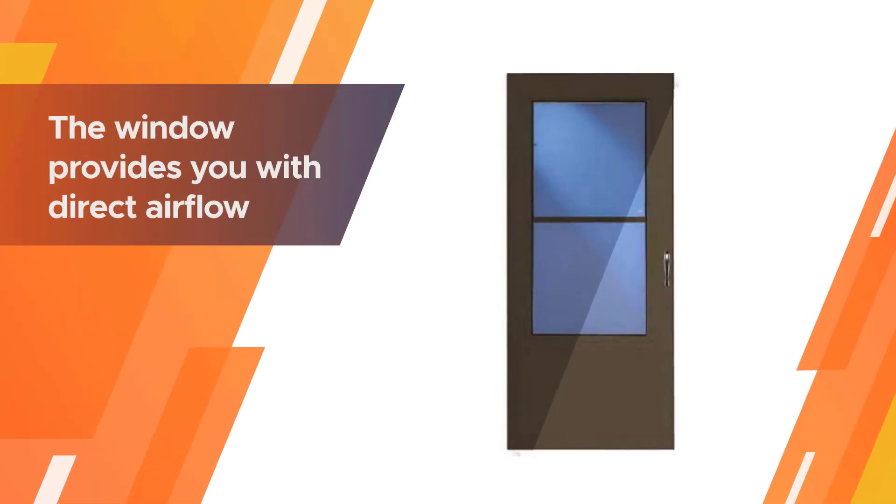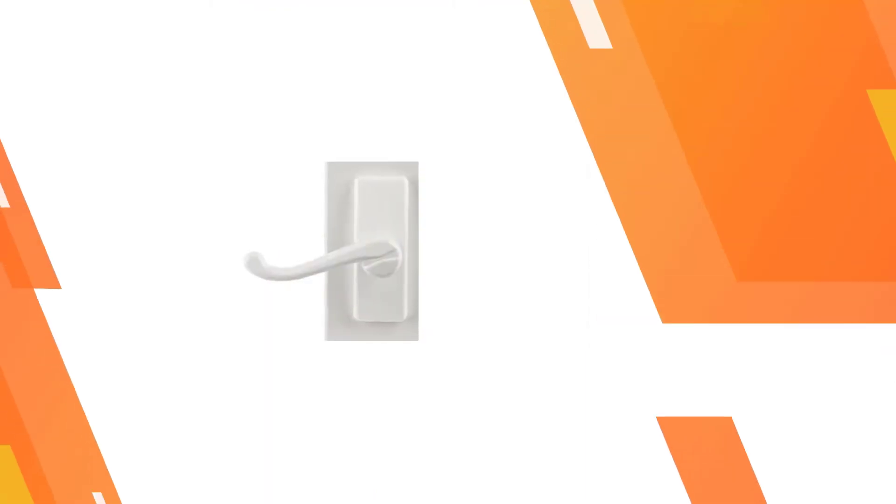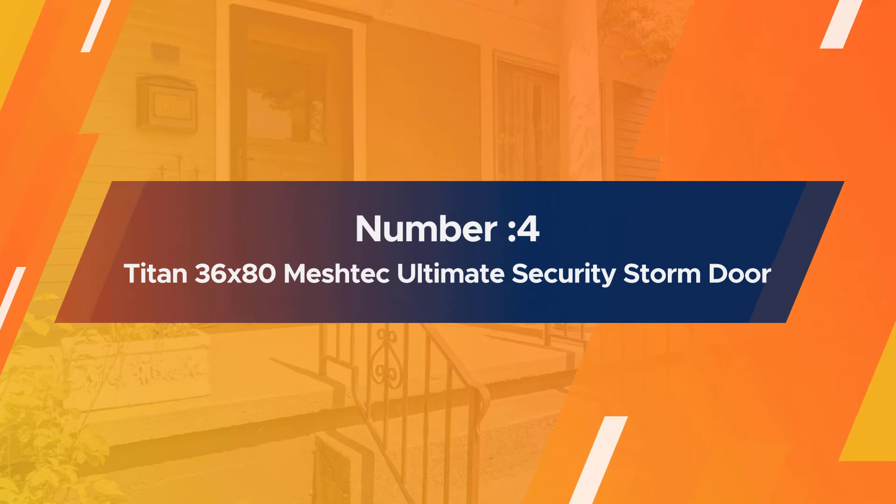It includes a screen that installs at the top of the door with a window which slides up and down, providing direct airflow. The door has a thin seal around the outside ensuring weather stays outside the home, and it stays in place as it is magnetic.